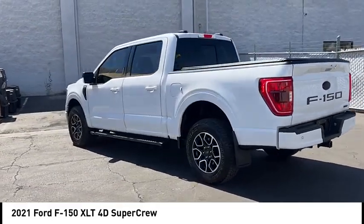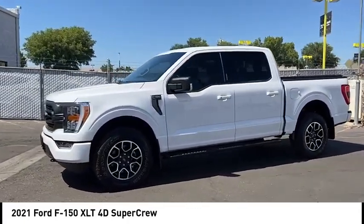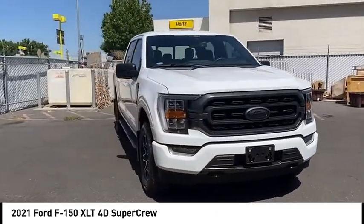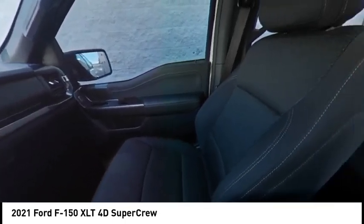Here are some of this vehicle's great options: electronic stability control, alloy wheels, brake assist, traction control, remote keyless entry, rear step bumper, fog lights, front wheel independent suspension, speed control, four-wheel disc brakes. If you like it online, you'll love it in your driveway. Take it for a spin today.